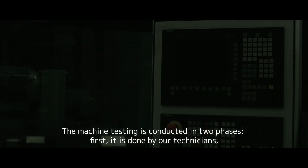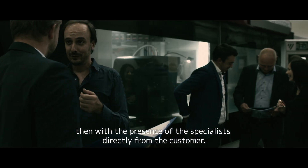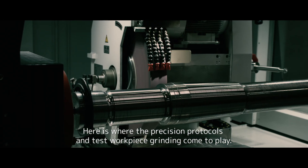Machine testing is conducted in two phases. First, it's done by our technicians, then with the presence of a specialist directly from the customer. Here is where the precision protocols and test workpiece grinding come to play.